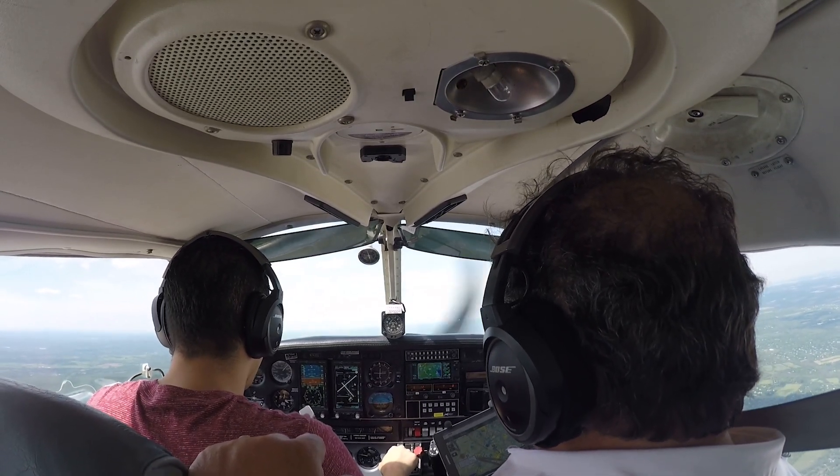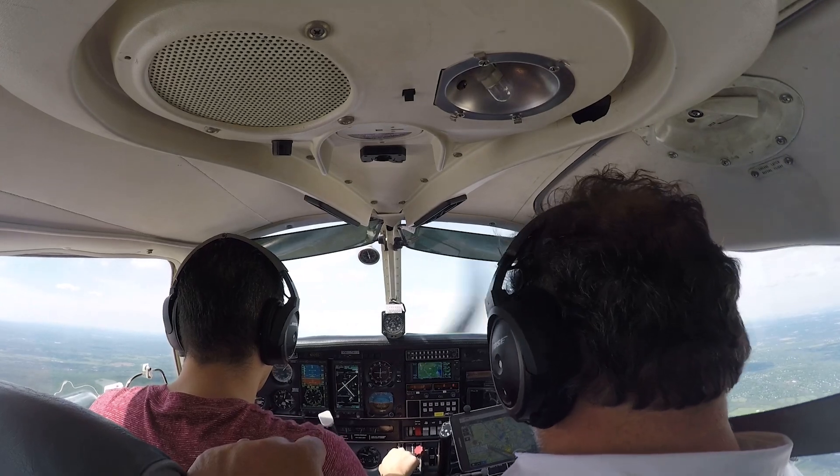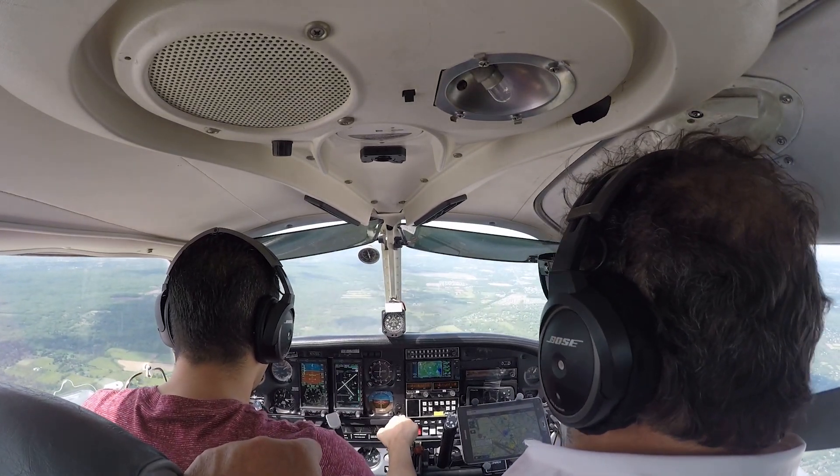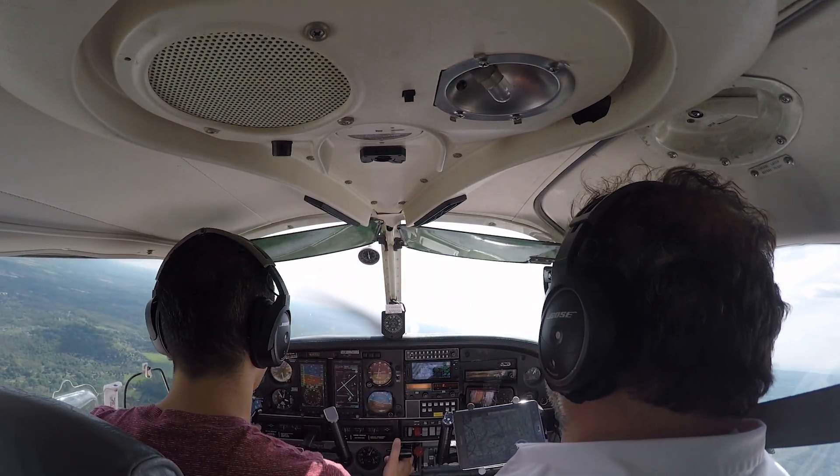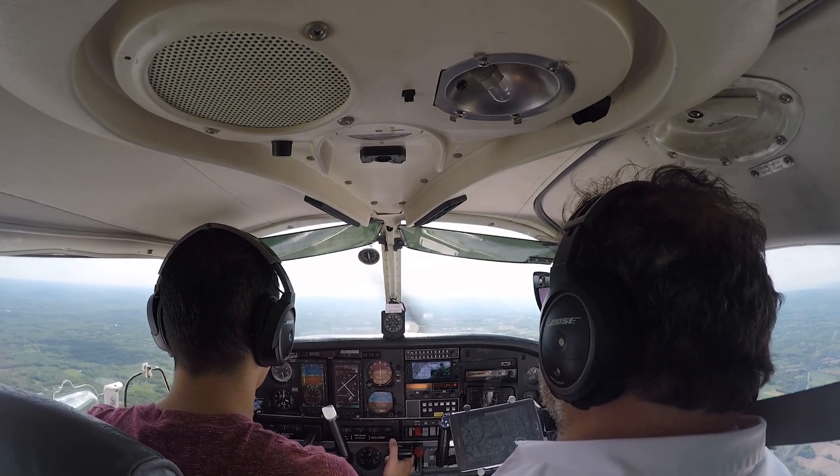Ready for the horn, ready for the horn. Okay, we're covered. One notch flaps off, get a positive rate of climb. Good job, good job on the needle.